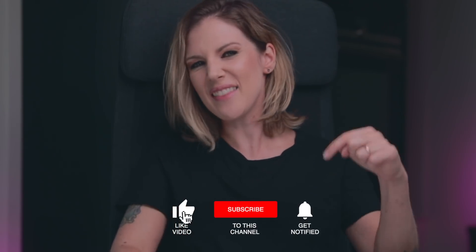But before we move on, I would kindly ask you that if you like this video, please hit the like button, subscribe to my channel and also click the notify button down here so you will get notified when I release new videos. This will help me a whole lot to produce more and more content for you. So here we go!